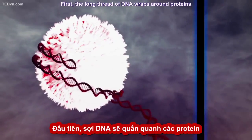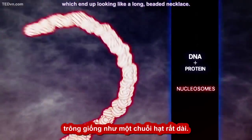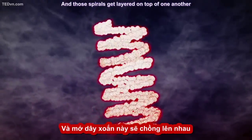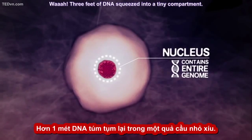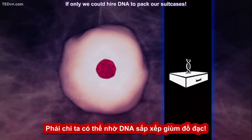First, the long thread of DNA wraps around proteins, forming little beads called nucleosomes, which end up looking like a long beaded necklace. Then that necklace is wrapped up in its own spiral like an old telephone cord. And those spirals get layered on top of one another, until we have a neat little shape that fits inside the nucleus. Voila! Three feet of DNA squeezed into a tiny compartment. If only we could hire DNA to pack our suitcases.